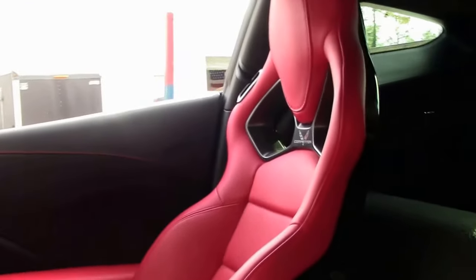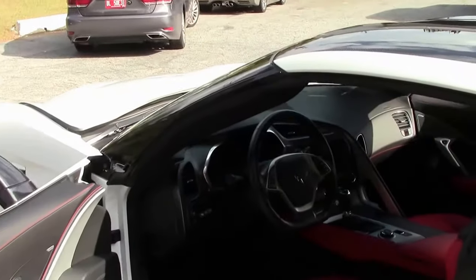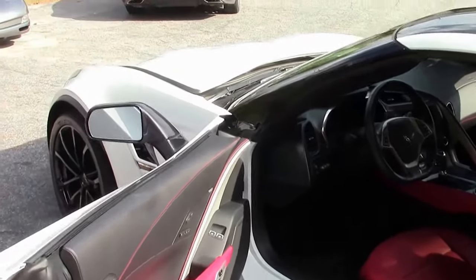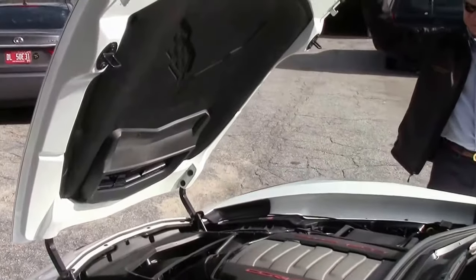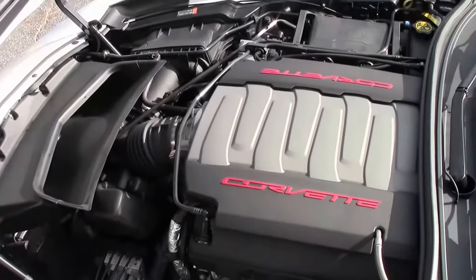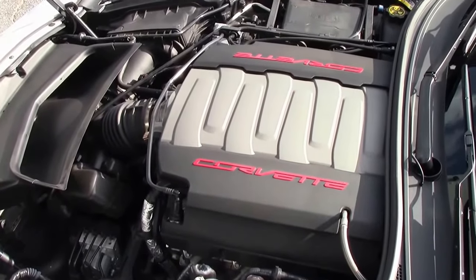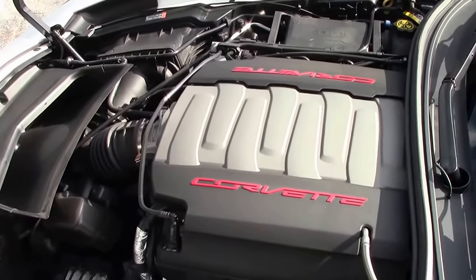We've been in business 25 years. We're Buy A Vet in Atlanta, Georgia. Check out that carbon fiber top — looks great. We have an AAA Better Business Bureau rating. We sell a lot of Corvettes every year. If you are looking for a Corvette, call me, ask for David. Check out that LT1 460 horsepower engine.